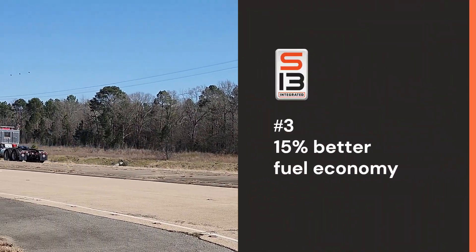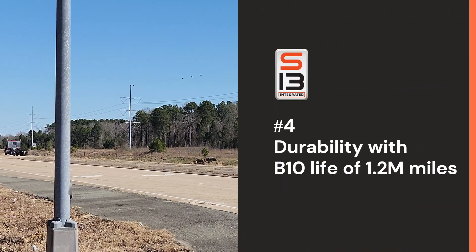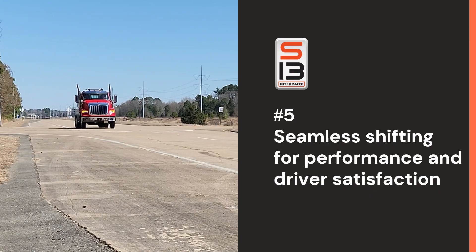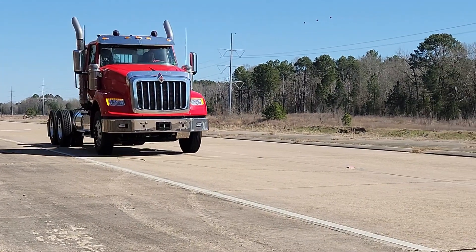Three: 15% better fuel economy. Four: durability with a B10 life of 1.2 million miles. And five: seamless shifts for greater performance and driver satisfaction. This is the powertrain that redefines the road. Talk to us today.